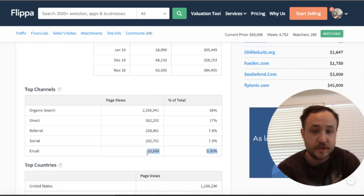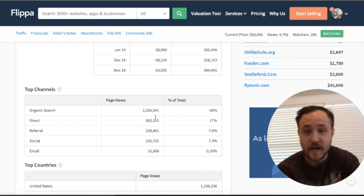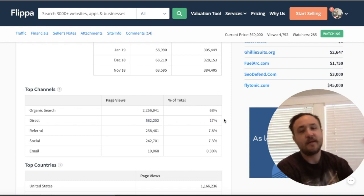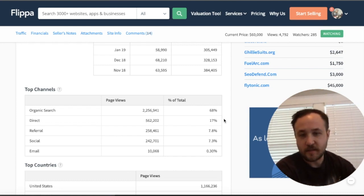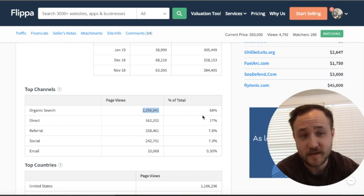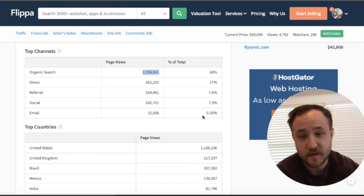You can see that they are pushing email heavily. Social is heavy. Referral traffic usually means backlinks — that's coming from different websites linking to them. Direct can be a lot of different things; usually Google will throw unidentifiable traffic into the bucket of direct. And organic search is phenomenal — 1.1 million from the United States. Very well done.